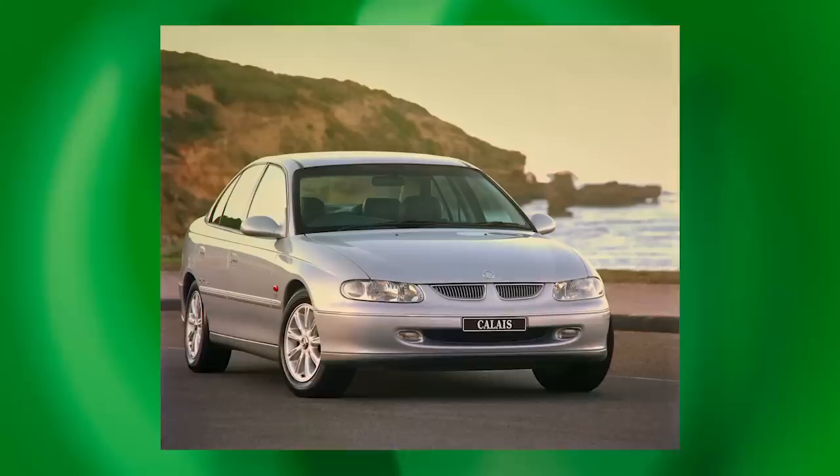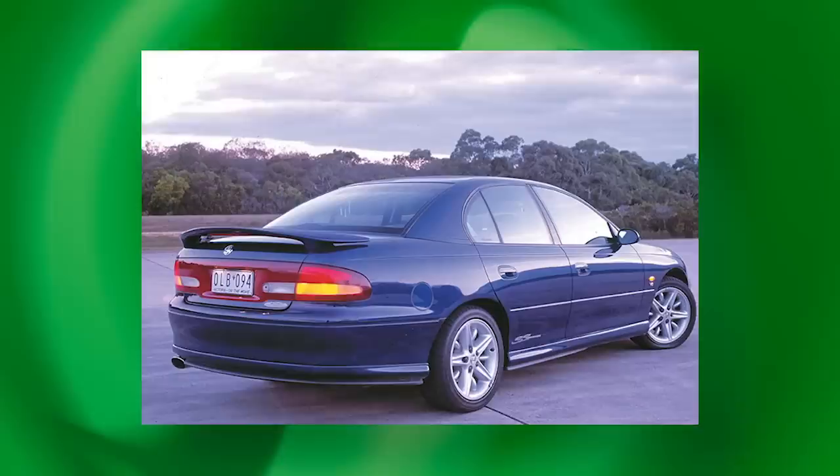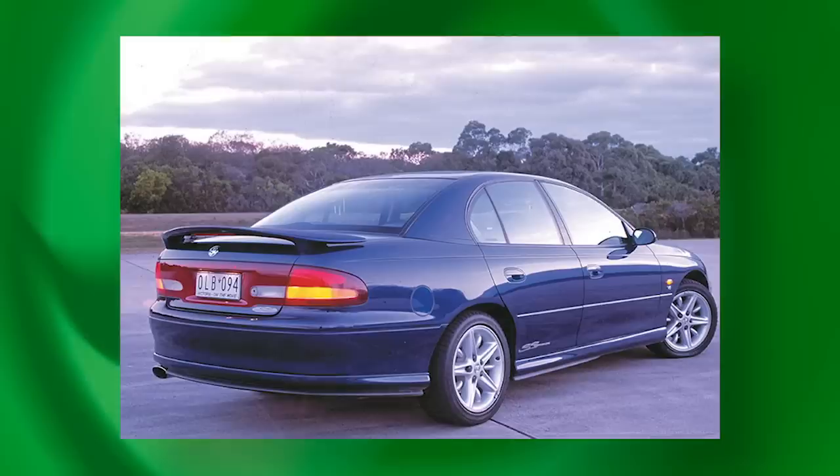Here, for the first time with the VT, was a Holden that could bear comparison with the BMW on looks and road stance. There were no obvious compromises in design, as evidenced by the fact that the sporty SS variant came with standard 17-inch alloy wheels. The VT Executive was designed to appeal not only to fleet customers but also to fussier private buyers. Ford Australia's marketing team chose the opposite approach, to their lasting chagrin.